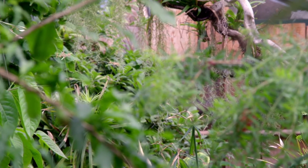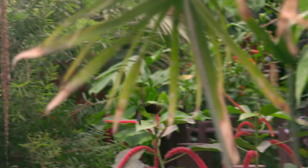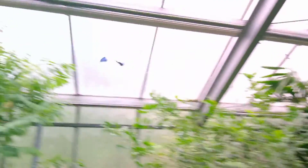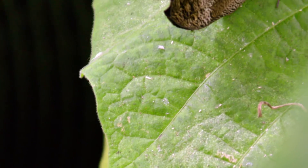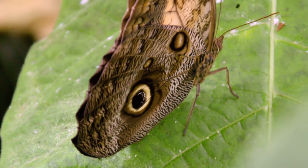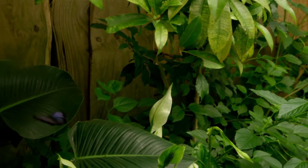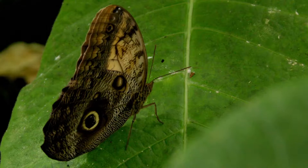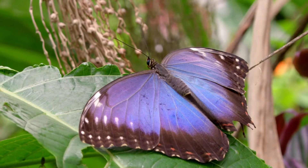Blue morphos usually recognise each other by the way they fly. Every single species has a different type of flight pattern — how their wings are moving, or how fast they're moving. Some fly in a straight line, others can be a bit wavy. Peanut is misreading the signs. The giant owl butterfly has very large wings and a similar method of flying, which is why Peanut gets a little bit confused. The alcohol is making Peanut make bad decisions. Complete fail.